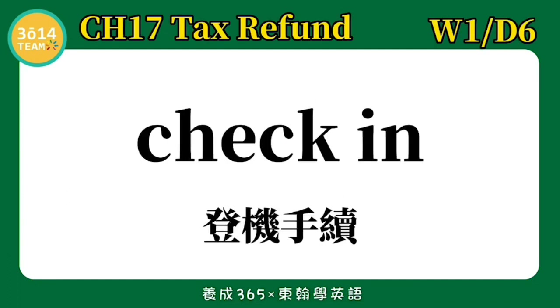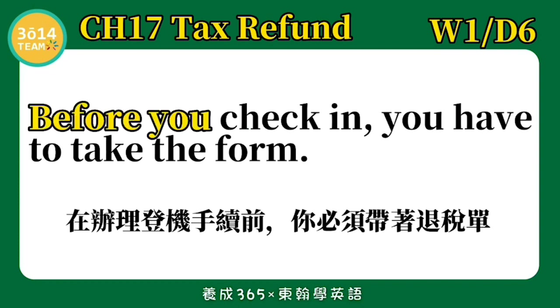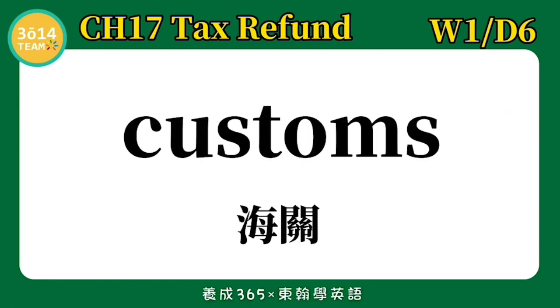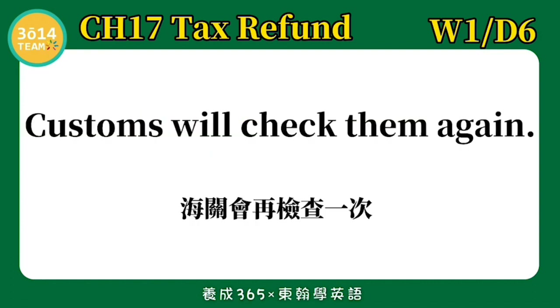Check in — 登机手续. Before you check in, you have to take the form. 在办理登机手续前,你必须带着退税单. 跟着我念一次: Before you check in, you have to take the form.